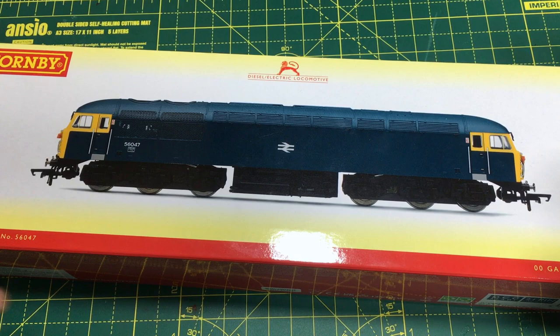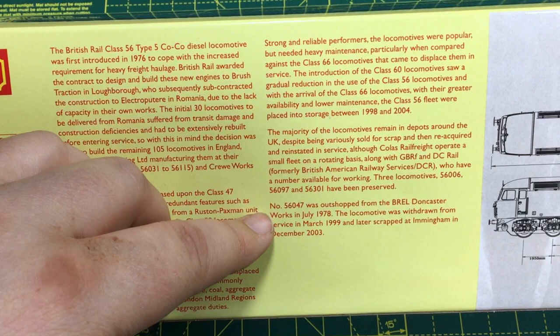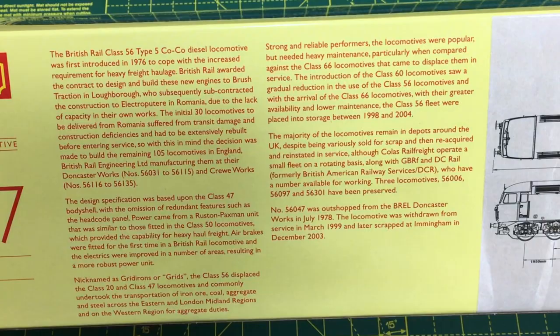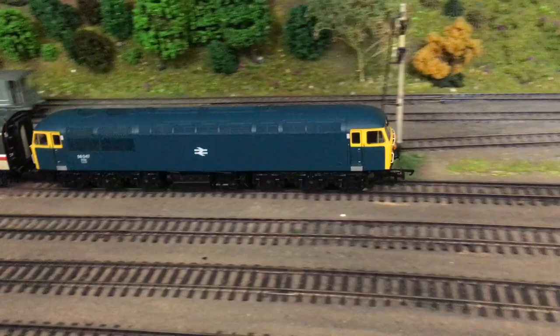On the back of the box — this is something that Hornby do really well — there's a small potted history of the class with specifics at the end about this particular example. Introduced in 1976 because of increased requirements for heavy freight haulage, the contract was awarded to Brush Traction in Loughborough, who then subcontracted to Electroputere in Romania due to lack of capacity. The initial 30 locomotives were built in Romania but suffered from transit damage and construction deficiencies and had to be extensively rebuilt.